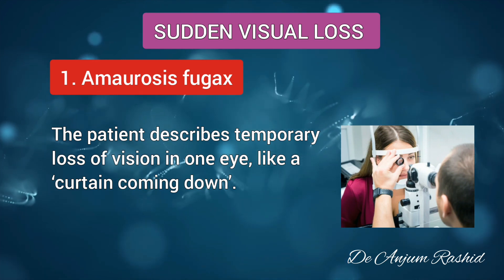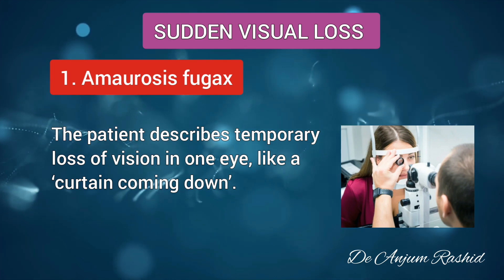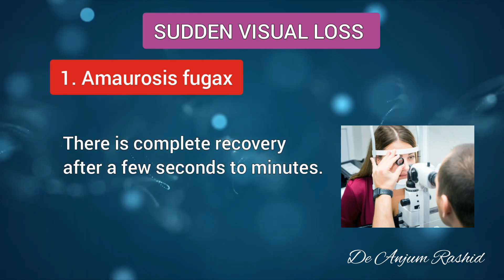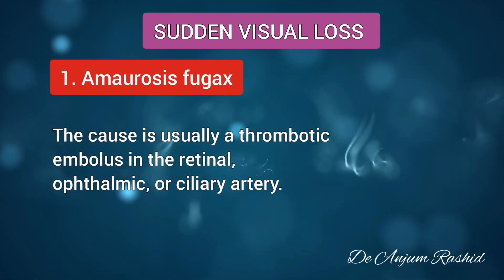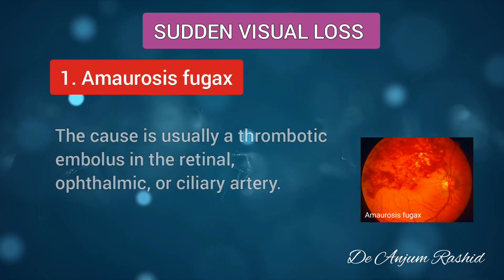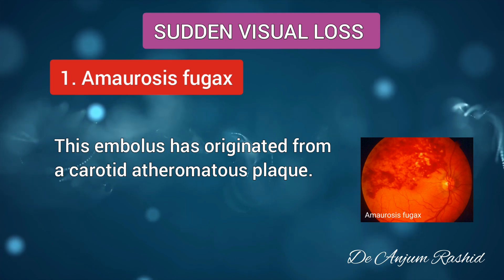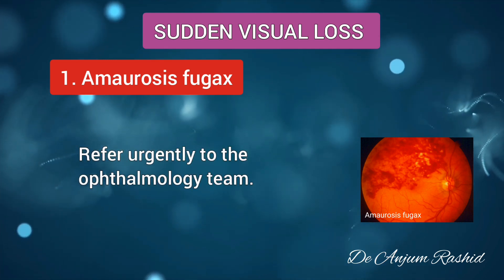In amaurosis fugax, the patient describes temporary loss of vision in one eye, like a curtain coming down, followed by complete recovery after a few seconds to two minutes. The cause is usually a thrombotic embolus in the retinal, ophthalmic, or ciliary artery. This embolus originates from a carotid atheromatous plaque. Refer urgently to the ophthalmology team.